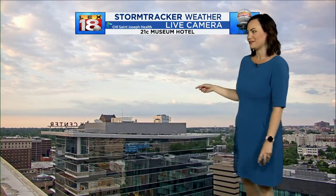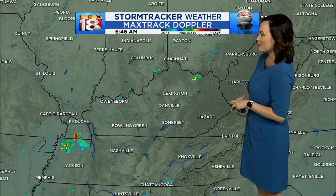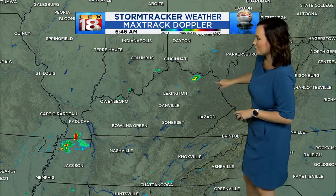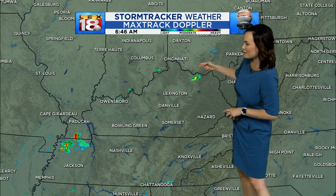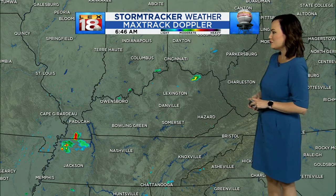I love sunrise shots, so hopefully we'll continue to keep those nice views coming. Here's a look at Max Track Doppler. We are tracking just a few of those spotty showers right now, just south of the Ohio River there, just south of Ohio into Kentucky.